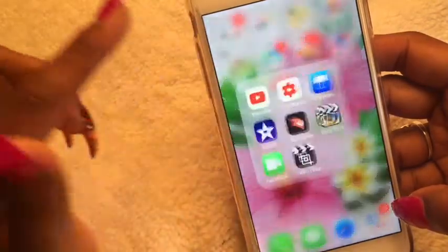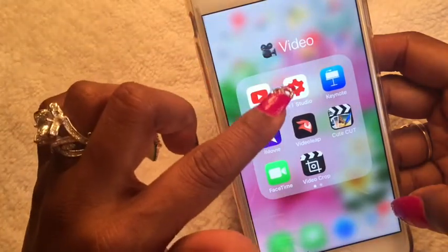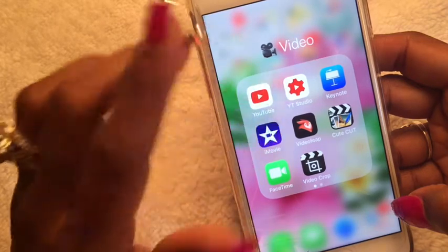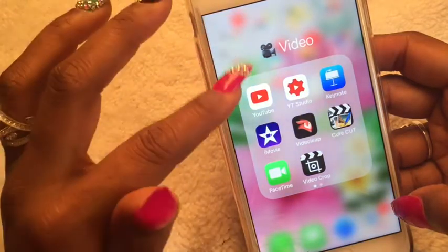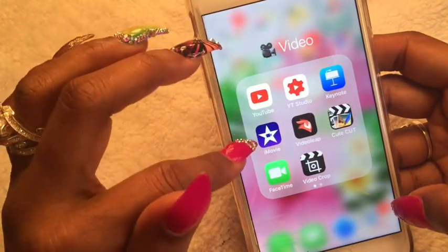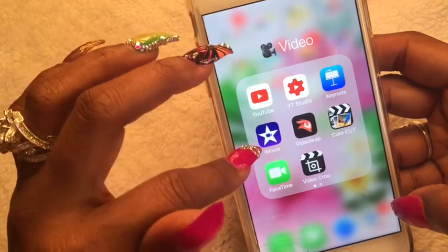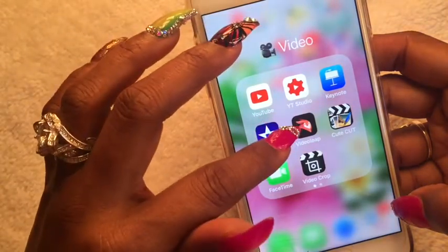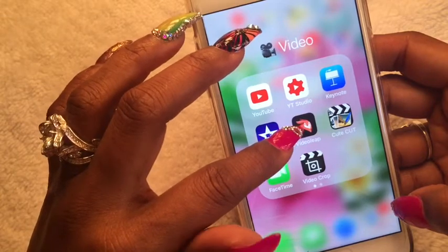My Video folder has YouTube, of course, and YouTube Studio Creator — which is where I track my analytics, check my comments, and see how many views I have. Keynote comes with the iOS system. iMovie is what I use to edit my videos. Video Leap is a bit more flexible for me and I absolutely love it — also from the creators of FaceTune.